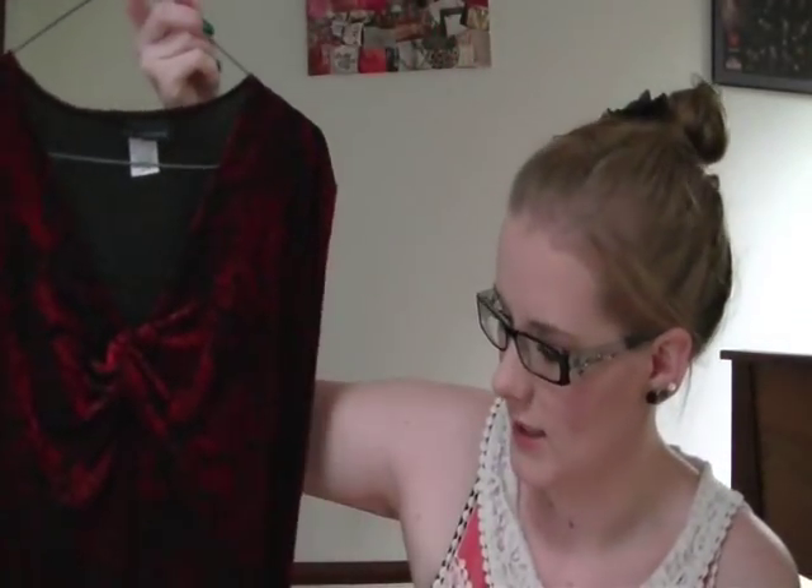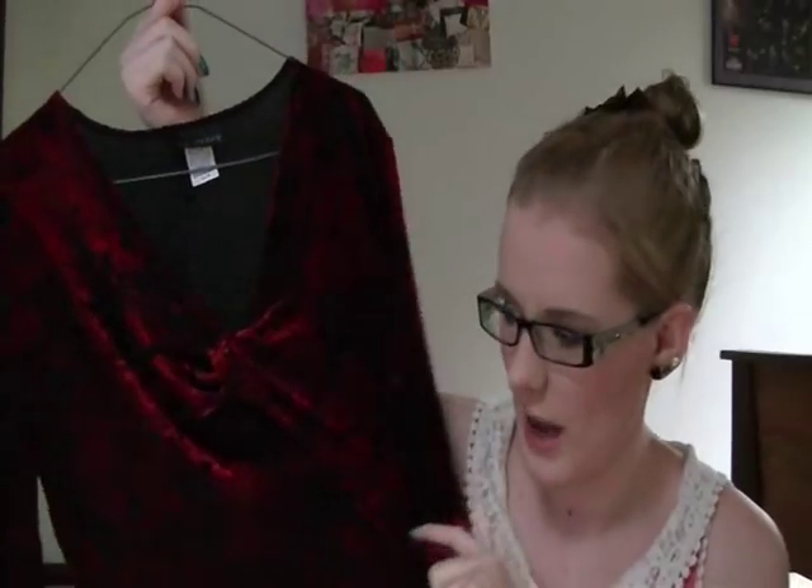This shirt was one I grabbed because no one else had gotten it — the only reason I got it was because of the fabric. It's like a velvet patent fabric. I saw a skater-style dress the other day made out of this fabric and absolutely loved it, so I grabbed this shirt hoping I could do something with it, though I'm still unsure what.